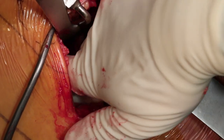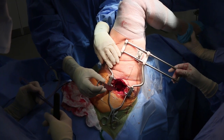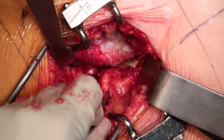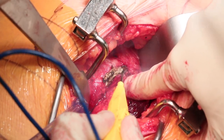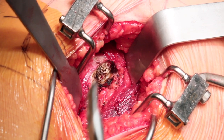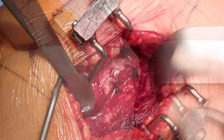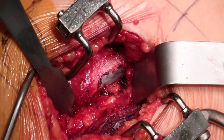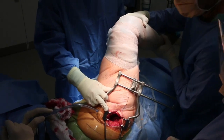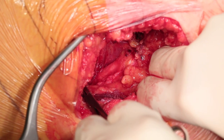After releasing the piriformis tendon, the hip is taken through a range of motion to assess for any trochanteric impingement. If necessary, a reduction osteotomy is performed of the greater trochanter to reduce any impinging bone. The greater trochanter is palpated and the hip is taken through its range of motion. External rotation is done to assess for impingement of the greater trochanter. In this case, we did find some impingement, so the soft tissues were elevated over the posterior aspect of the greater trochanter and a rongeur was used to resect a small amount of bone from the posterior facet. Bone wax is then placed against the bleeding bone edge to reduce further bleeding.